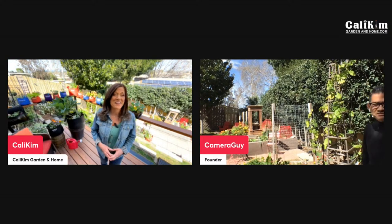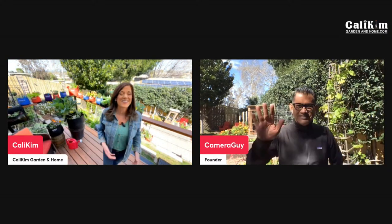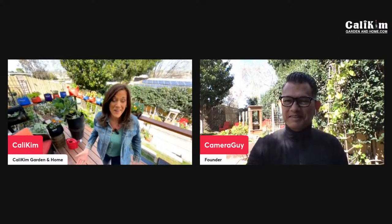Hi everyone, welcome to our Monday live stream. So glad that you guys are here. It's a beautiful sunny day here in Southern California. Jerry is down in the garden and we are going to have some fun today. We're going to talk about what to do in the garden in March.